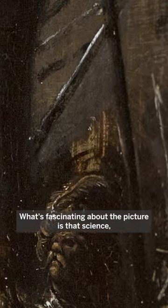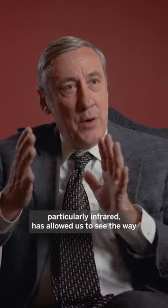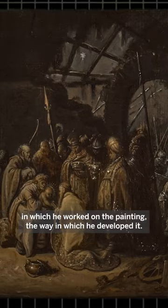What's fascinating about the picture is that science, particularly infrared, has allowed us to see the way in which he worked on the painting, the way in which he developed it. There's an awful lot of paddling beneath the surface of the water. For a long time we can see that he didn't really know what to do at the right hand side of the painting — that area, he just couldn't crack it.